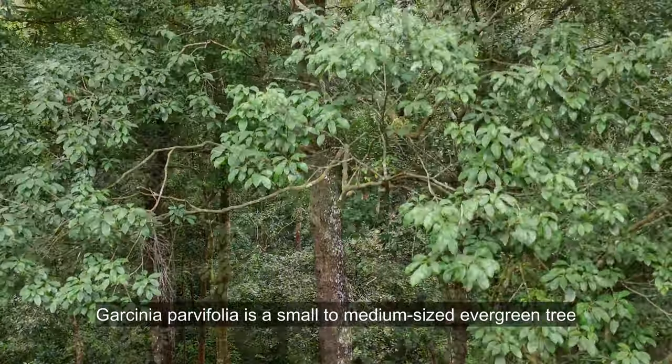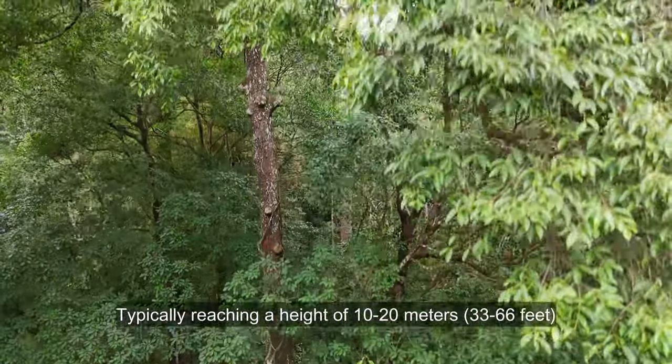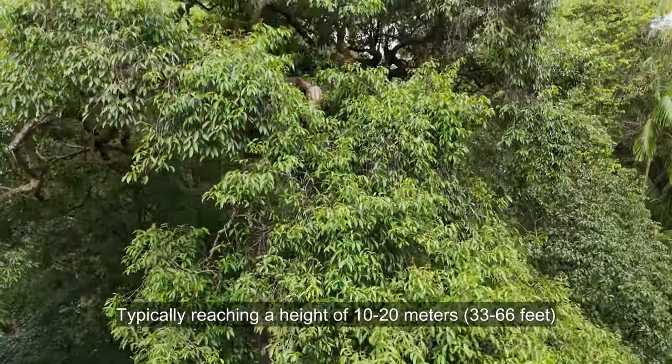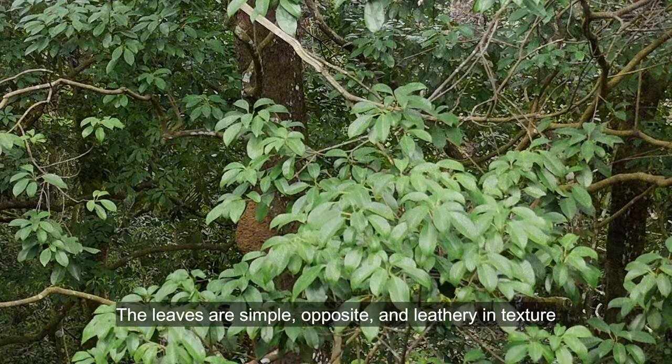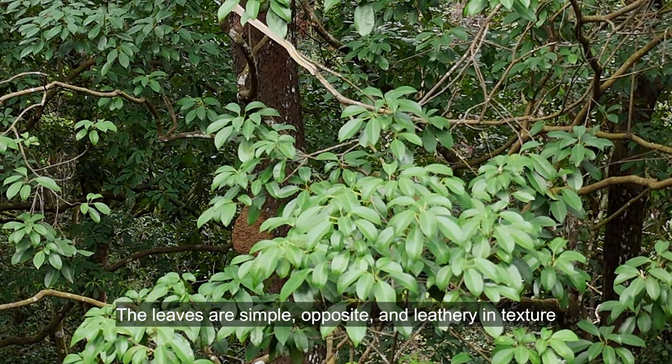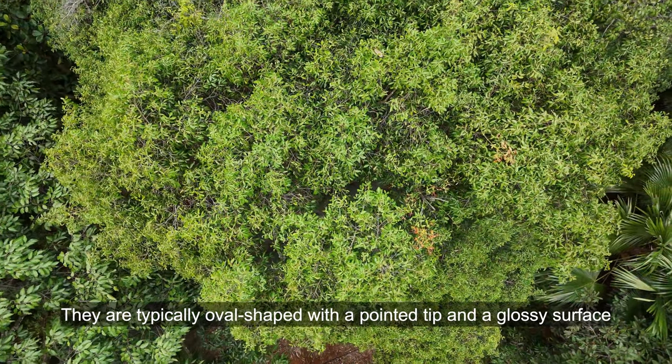Garcinia parvifolia is a small to medium-sized evergreen tree, typically reaching a height of 10 to 20 meters, or 33 to 66 feet. The leaves are simple, opposite, and leathery in texture. They are typically oval-shaped, with a pointed tip and a glossy surface.